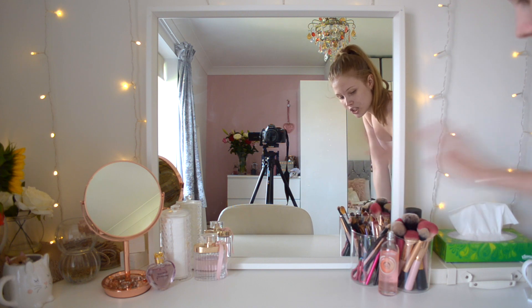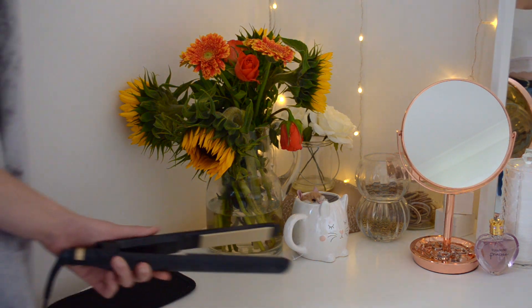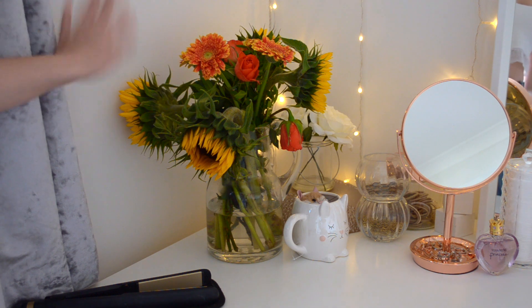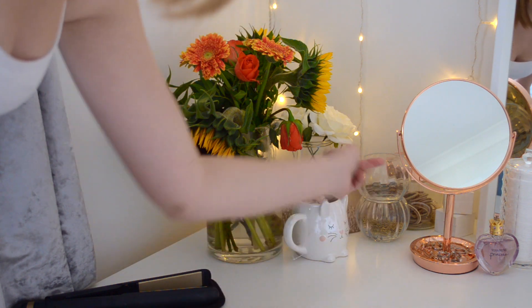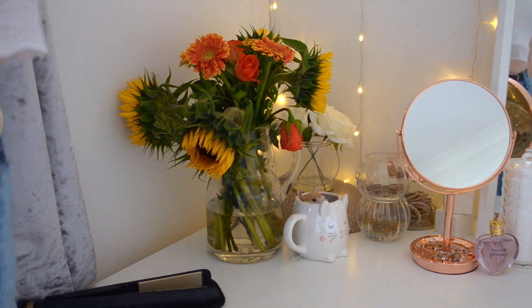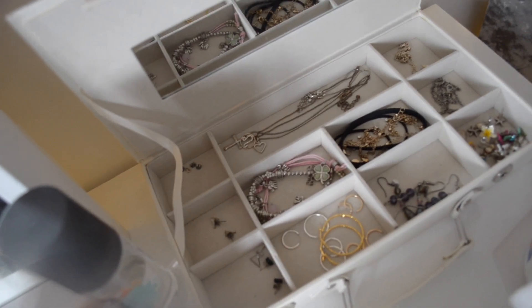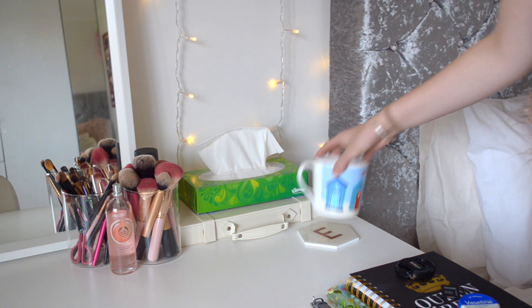This is a Beauty Moves Pro eyelash curler. Looking over here I have my BaByliss straighteners on a little heatproof mat. I have some sunflowers and roses that I got for doing my GCSEs, a cute little mug, and some fake flowers. I have hair grips, bun pins, and earring cases. Behind that I have my jewelry box which contains less-worn jewelry but stuff I still use on a less regular basis.